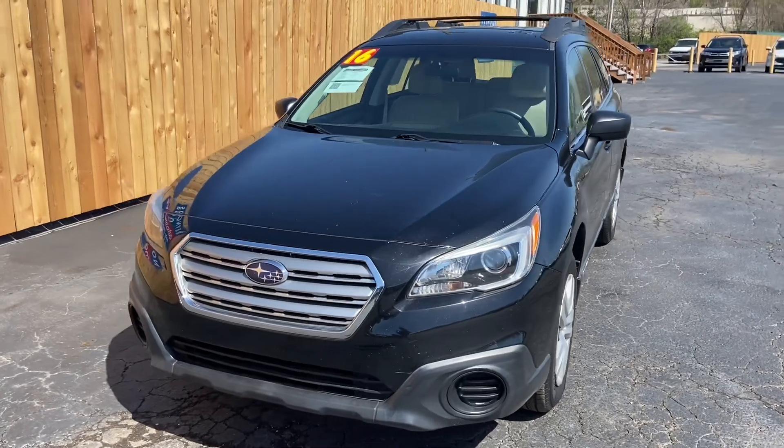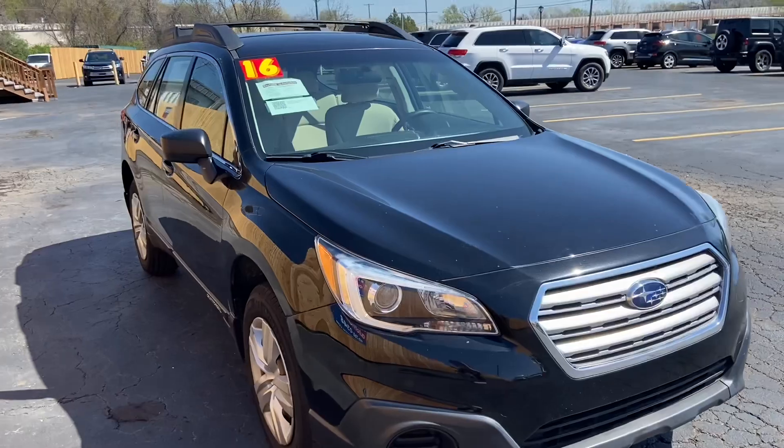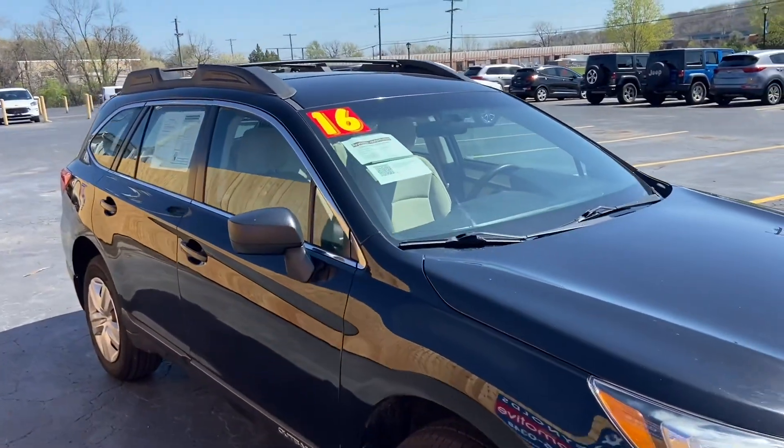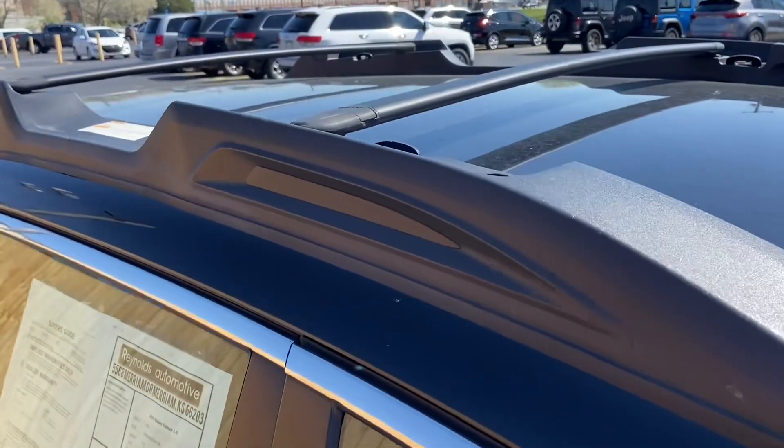This Outback is in black. Of course, it's a four-wheel drive. It has this really sturdy load-bearing rack on top, as you would expect from a Subaru.